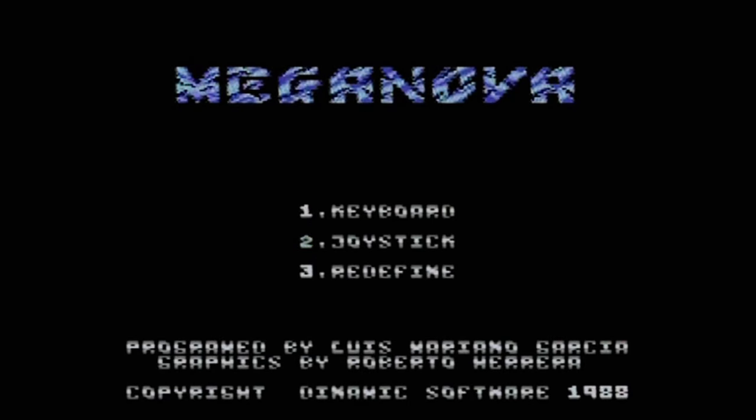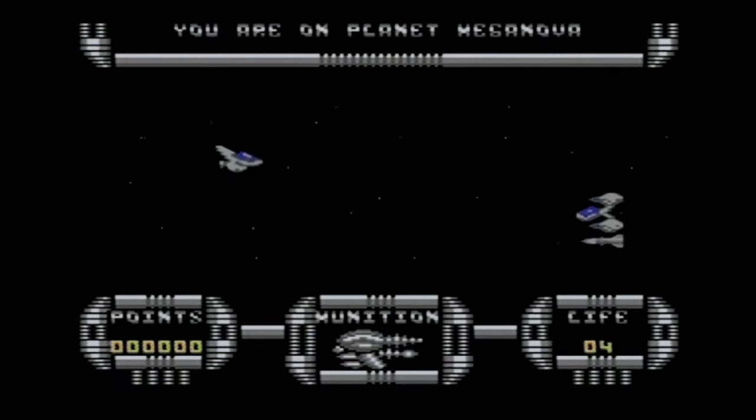After an absolute age — honestly about 10 minutes to load — here's the title screen. It says Mega Nova, and you can basically just choose keyboard or joystick control. The credits at the bottom show it was programmed by Luis Mariano Garcia and graphics by Roberto Herrera, who also did that loading screen. Copyright Dynamic Software. There's some music in the background — the initial music when the title screen first started was pretty horrible, just a load of hissing noise, but once it gets into the actual tune it sounds okay. Reasonable presentation so far.